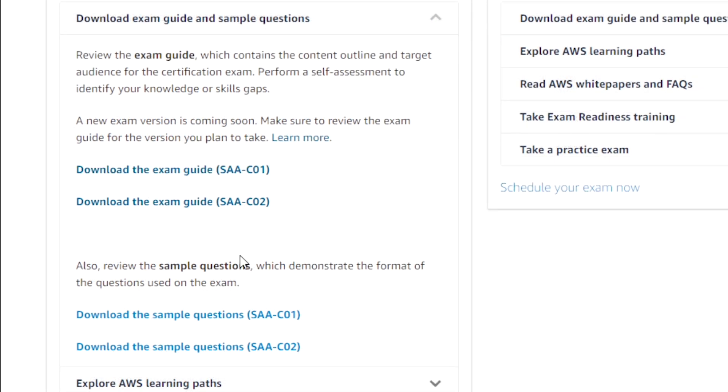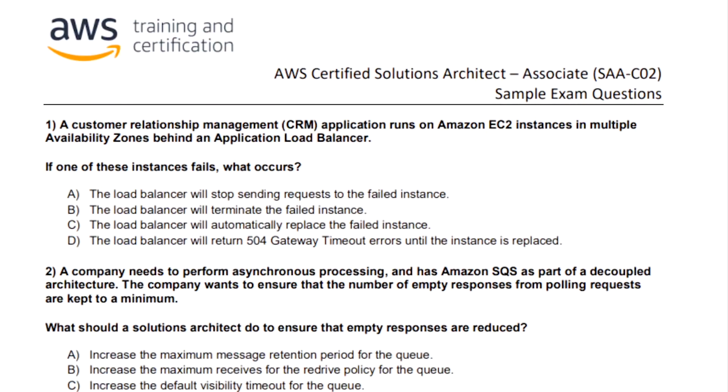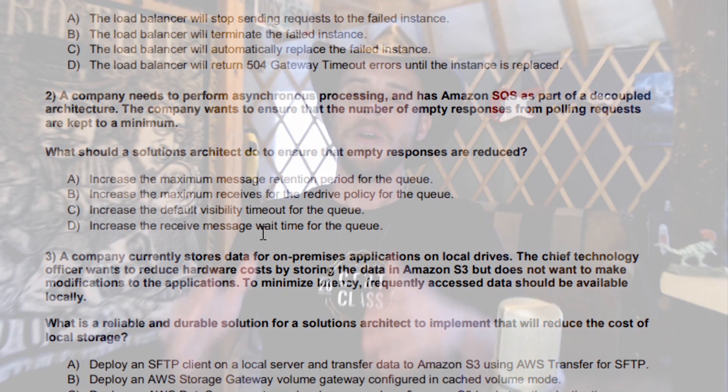Further down, you have the sample questions — a great resource with 10 questions. They don't actually give you the answers on the page, so I encourage you to dig into the exam questions, find the answers, find the supporting documentation, and check the product FAQs as well. Then put that to work in your study and prep.